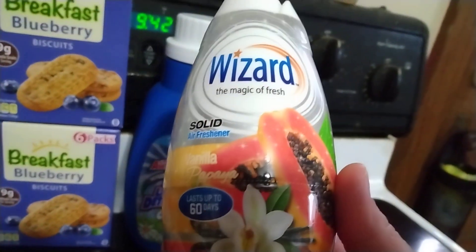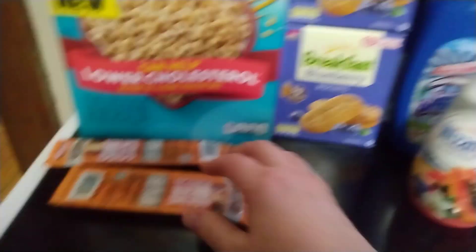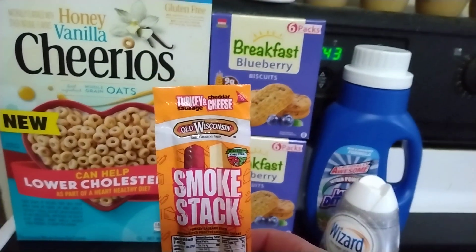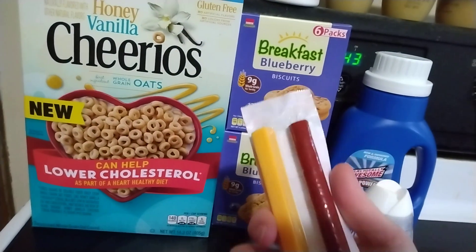And then for my bathroom I got this Wizard Solid Air Freshener. It is in Vanilla Papaya — I thought that sounded interesting and it smells pretty good too. And then just as quick snacks I got two of these Old Wisconsin Smoke Stacks. It's just a turkey sausage and a cheddar cheese stick as you can see there.